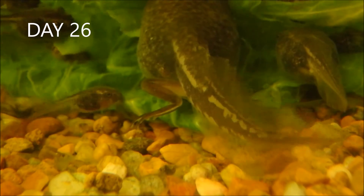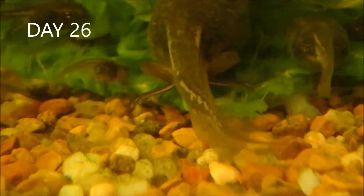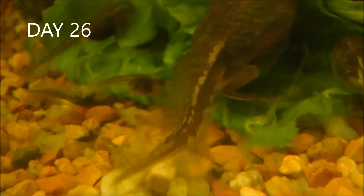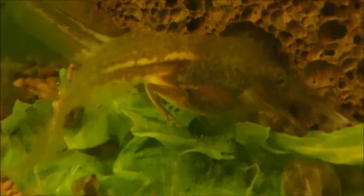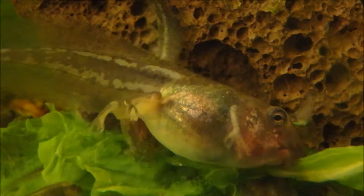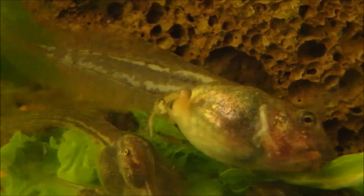It's day 26 and hind limbs are quite well developed. Wow — through the skin I can see four limbs ready to break through the spherical breathing hole.